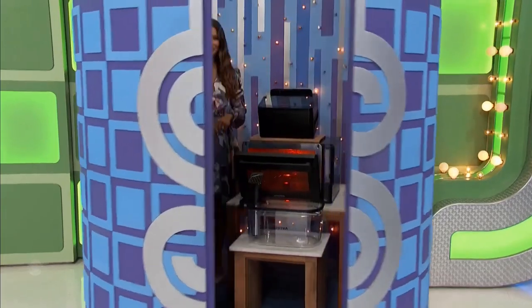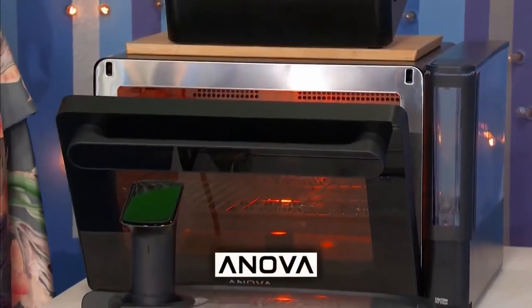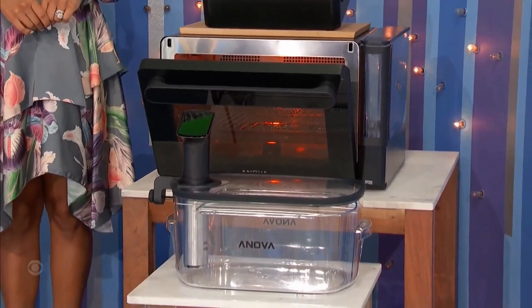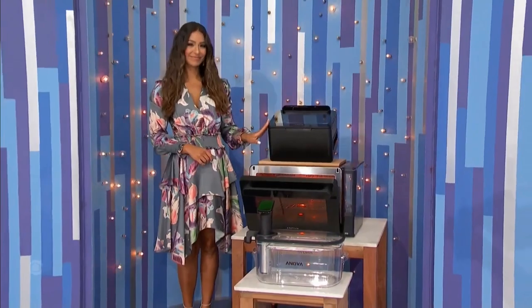Next up, we have countertop appliances. Quality cooking at home with this collection by Anova Culinary. Includes a combination oven, a sous vide cooker with a 16-liter container, and a vacuum sealer. Thank you, Manuela.